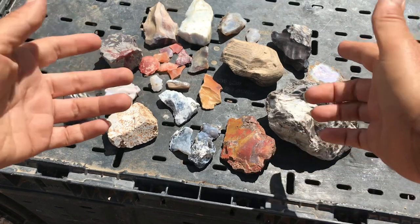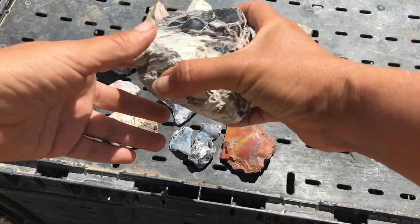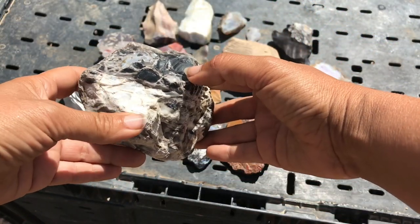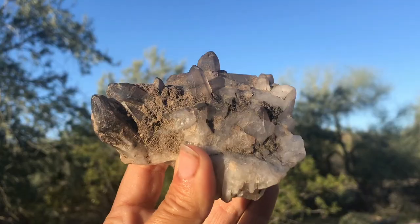Today we're going to have a look at the mineral chert. Chert is basically a really dense and smooth rock and it's essentially silica, which is the same stuff that makes up the mineral quartz.